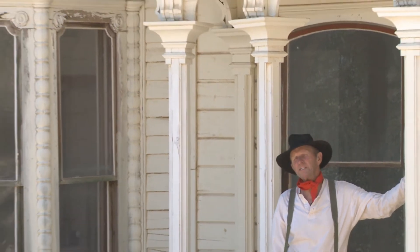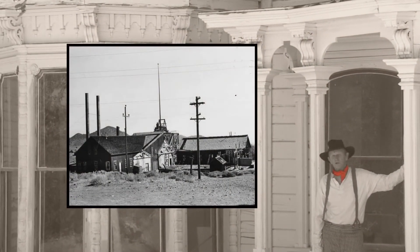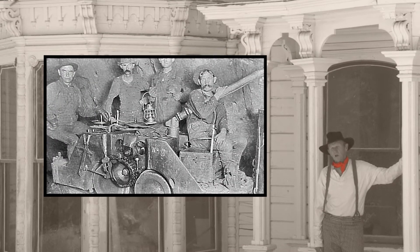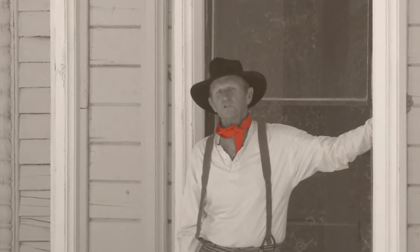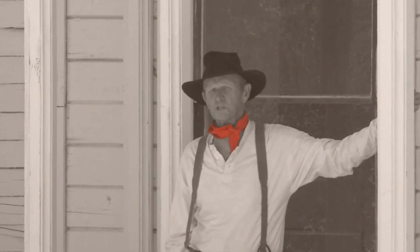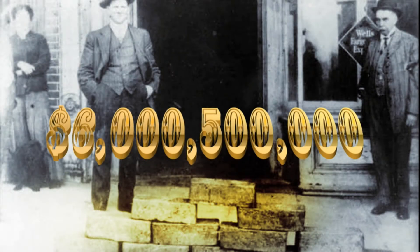By 1880, the Comstock lode was played out. In the 40 years until 1920, only $55 million were produced from the mines still in operation. This amount, combined with the total up to 1880, would bring the wealth extracted in gold and silver from the Comstock lode to approximately $6,500,000,000 at today's rates.